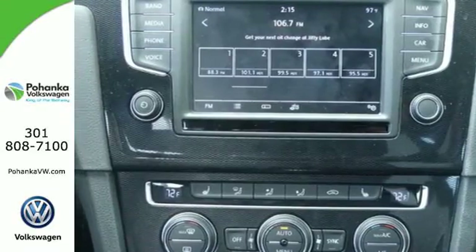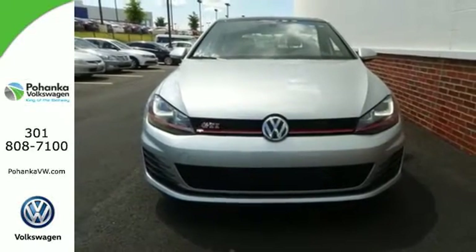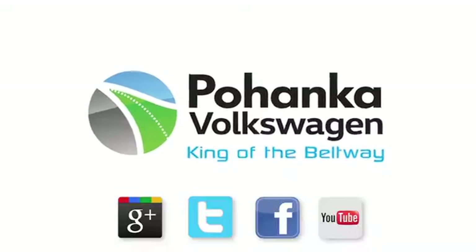Sporty looks and performance to match. Take this fiery hatchback for a test drive. Visit Pohanka Volkswagen today. Find us by the car tower.